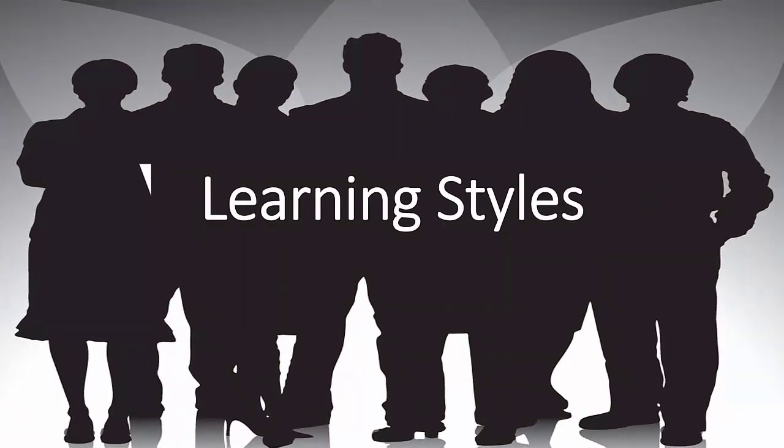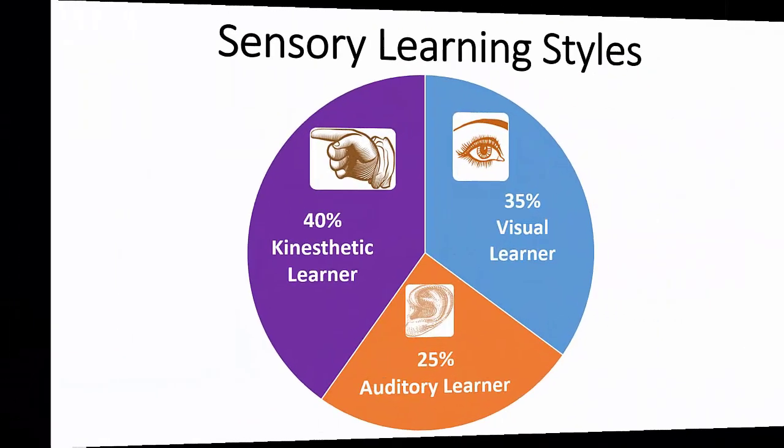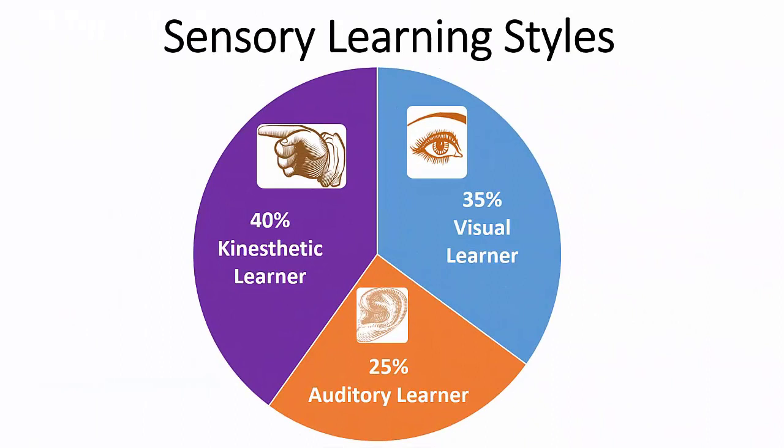A great deal of research has been conducted with respect to learning style and learning intelligence. There are various learning profiles you can consider. One of these is called a sensory learning style. Sensory learning indicates that 35% of people are mainly visual learners, 25% are auditory learners, and 40% are kinesthetic.